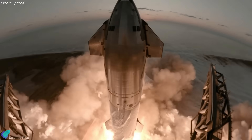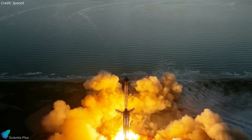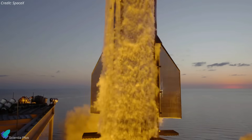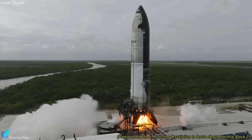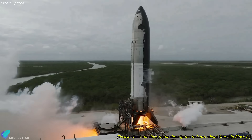SpaceX is gearing up for the seventh integrated flight test of Starship, a mission that incorporates numerous upgrades and significant design changes compared to earlier flights. At the heart of this mission is Ship 33, the first Block 2 Starship, which boasts substantial design enhancements.